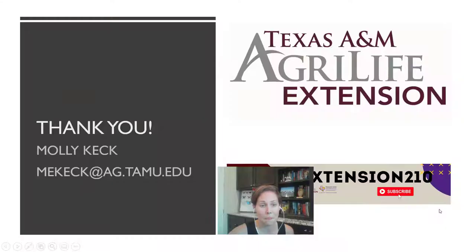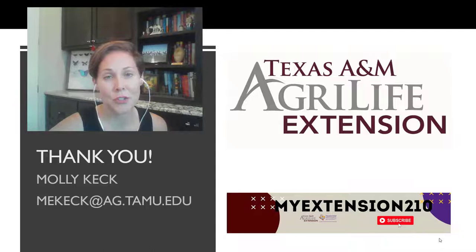Thank you for joining us for this week's weekly webinar series. My name is Molly Keck and I am an entomologist with the Texas A&M AgriLife Extension Service. To watch any of our other webinars, make sure you check them out on this YouTube channel.